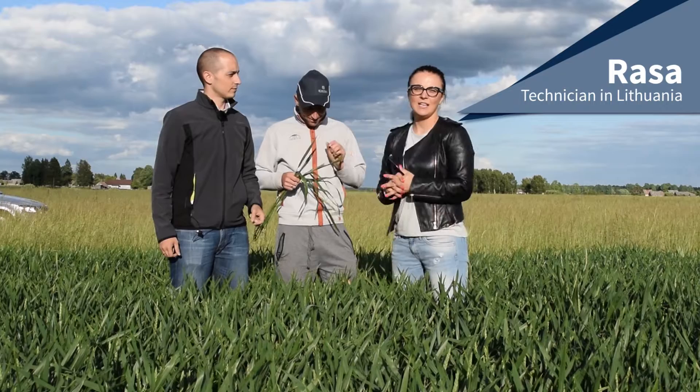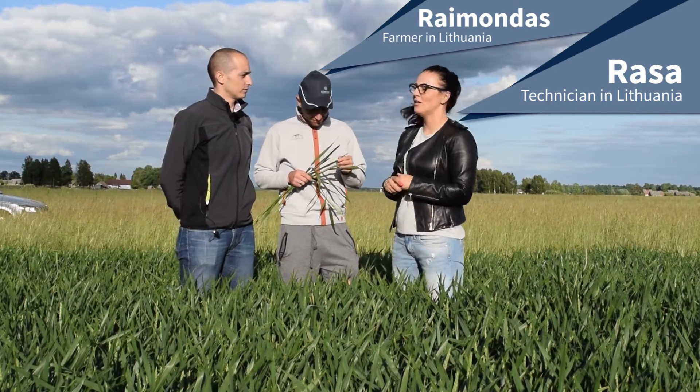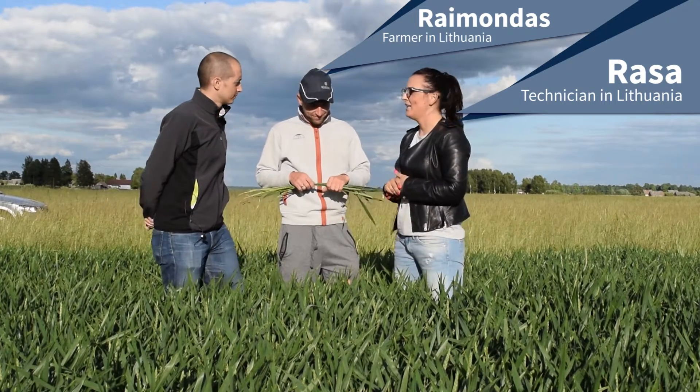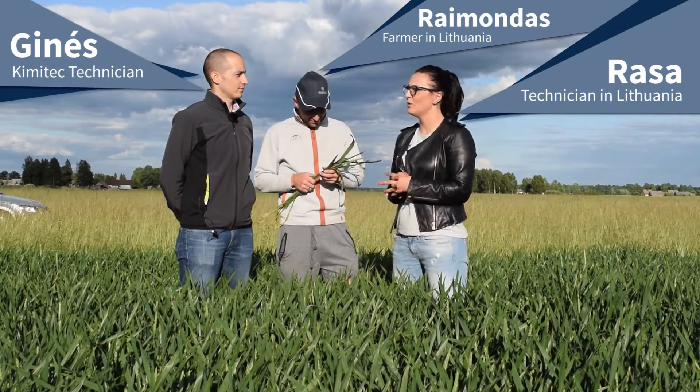We are in Lithuania, in the Panagis area, and we are visiting now a very well-known and seriously responsible farmer, Raimondas. He helped us to do some trials with new Chemitec products.